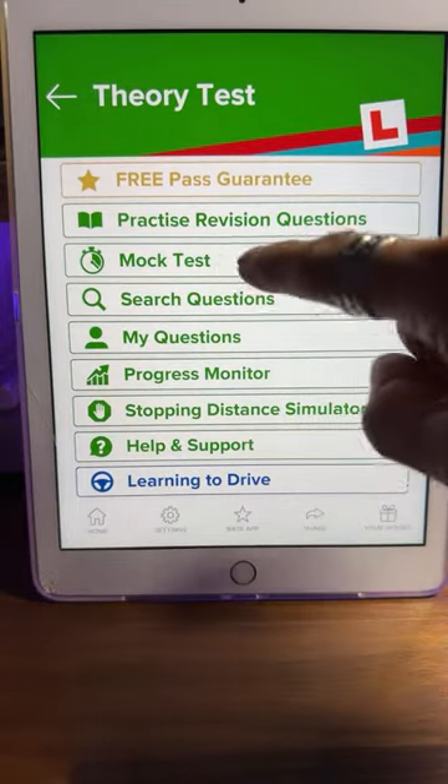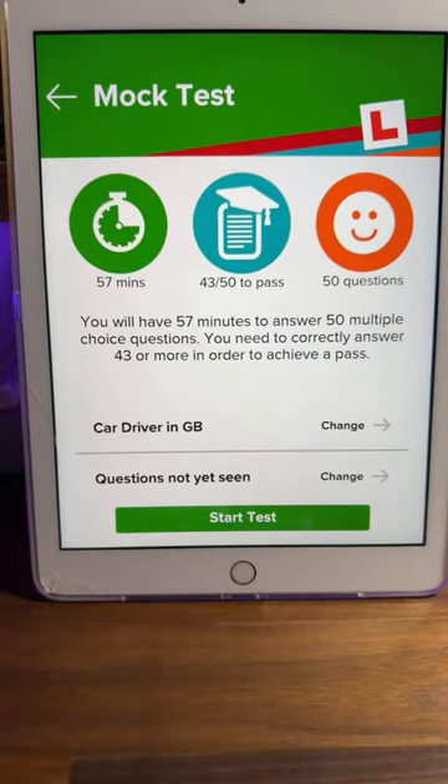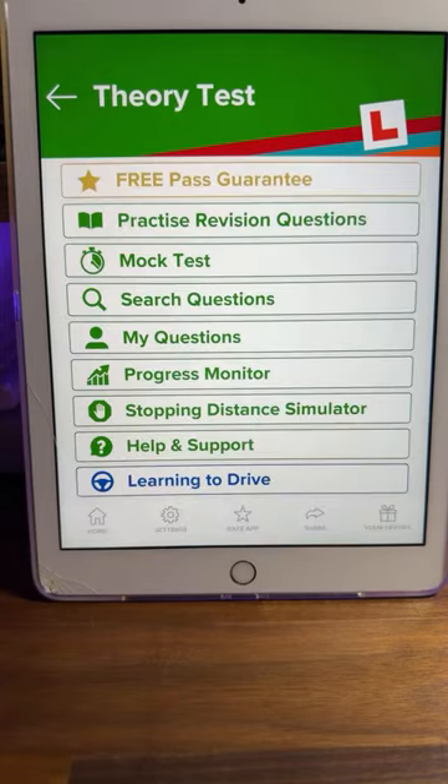We're going to have a quick look in the mock test section. You've got 57 minutes to answer 50 questions — that's a lot of time. Even if you spend one minute on a question, you're still good for time. Some of the questions are going to be so easy that you'll think 'I know this one' — five seconds and you've answered it. But what you need to do is take your time and read the question properly.